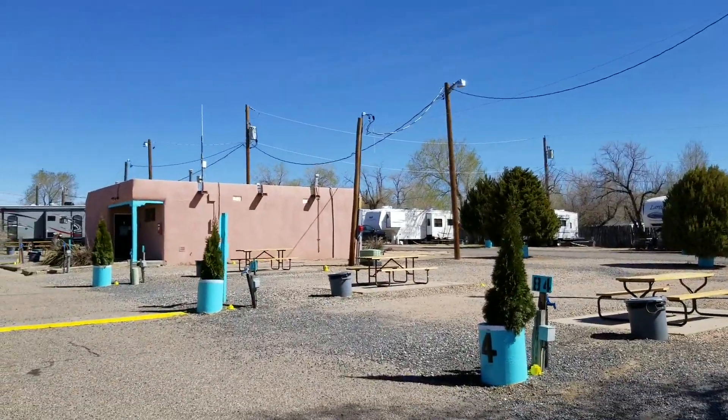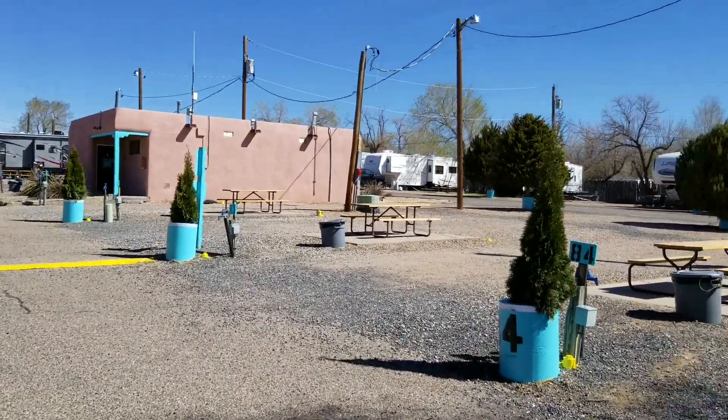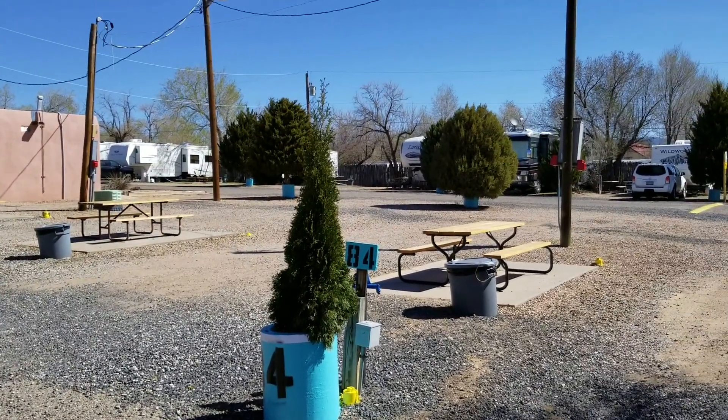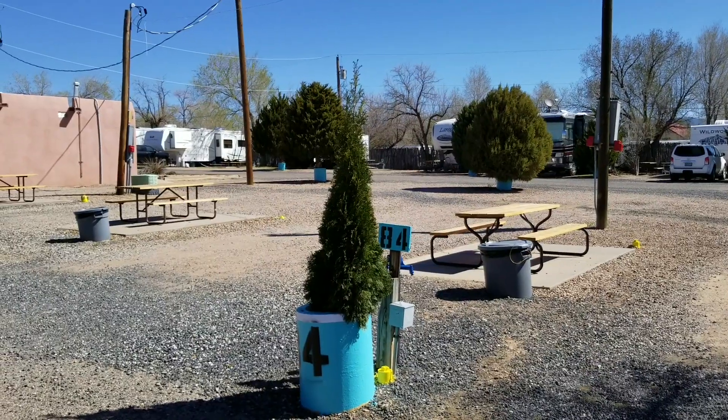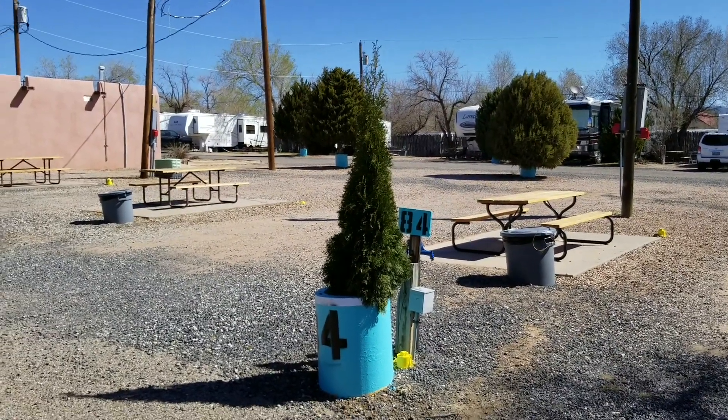Up ahead here is the bath house. As you can see, every campsite has a picnic table and a garbage can, and the guy comes around and empties the garbage every day — and full hookups.